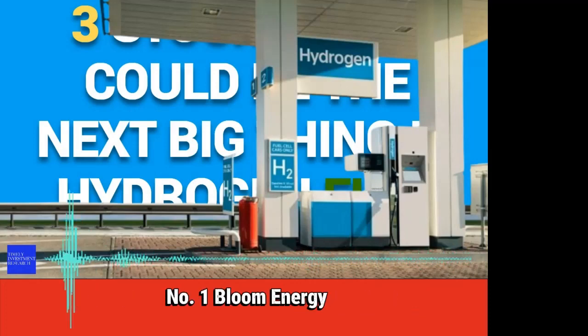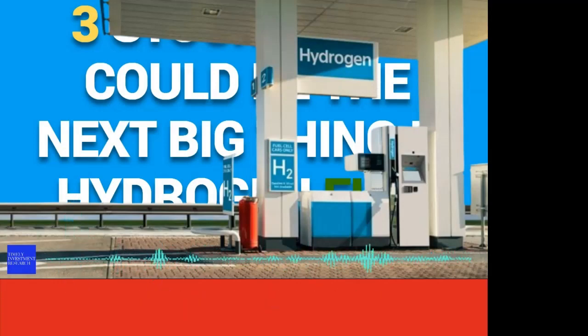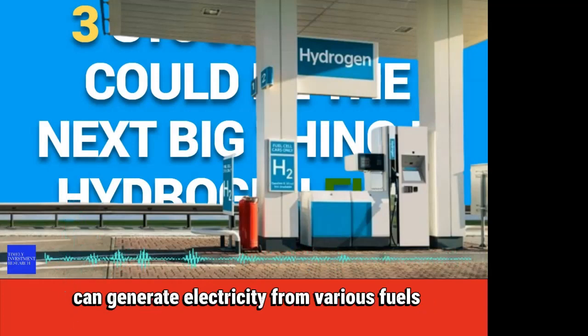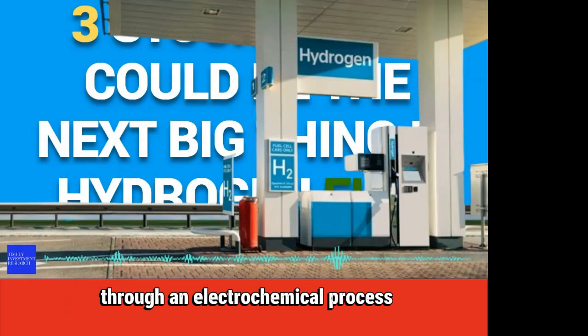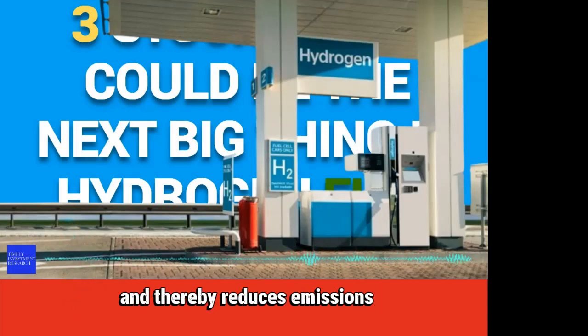Number 1: Bloom Energy. Bloom Energy is a pure-play innovator in the hydrogen industry. The company's solid oxide fuel cell technology can generate electricity from various fuels, including natural gas, biogas, and hydrogen. The Bloom Energy server also produces electricity through an electrochemical process, which reduces the need for combustion and thereby reduces emissions.